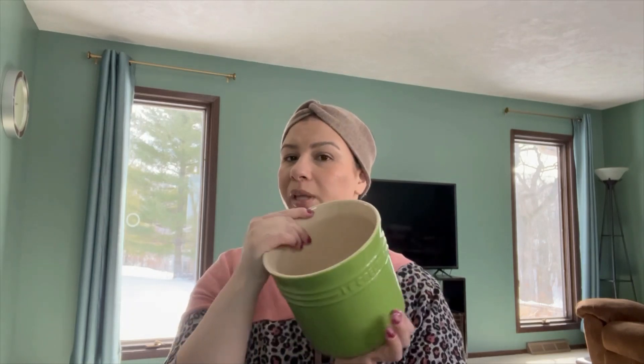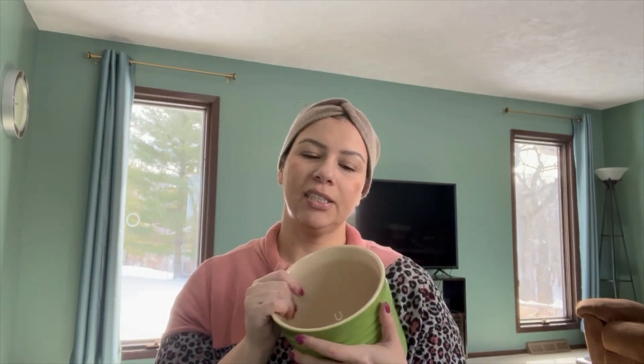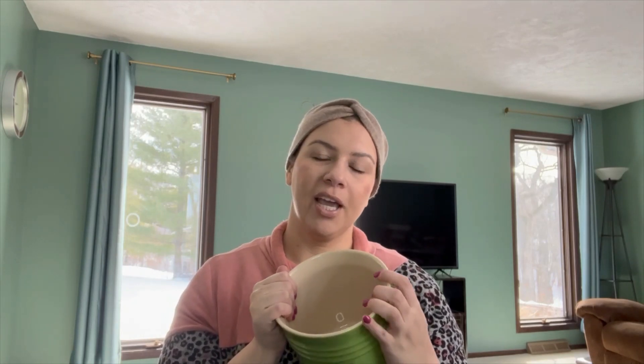In the same green color I also have the large utensil crock. These sell for about $50 but I got mine for $10 on Facebook Marketplace. It's the exact same green but this one is not gradiated, whereas the mug is. You can see how over time Le Creuset does different things. It's 2.3 liters or almost three quarts. I actually use it on my work desk for markers and pens — I like to integrate these pieces as decor when I can.